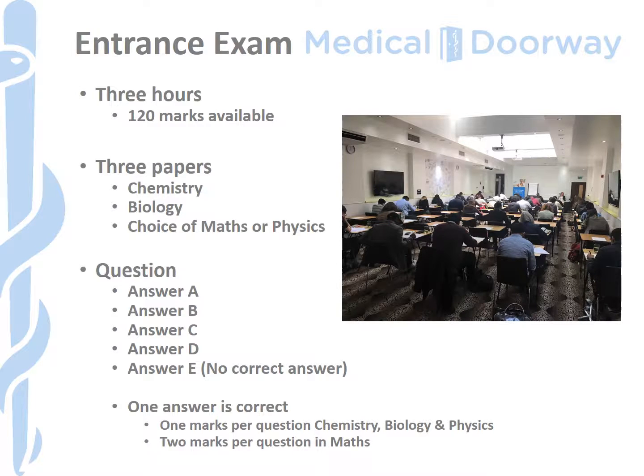The entrance examination for Masaryk University is mandatory and lasts three hours. It's a classic multiple choice exam with three papers, so you have one hour per paper. Chemistry and biology papers are mandatory and then you'll have a choice of maths or physics. Overall, 120 marks are available and the pass mark at the moment is 60%, which works out at 72. That can go up or down from year to year depending on how people are performing on the exam, but that's a good ballpark figure to use as a guide.